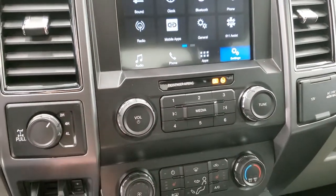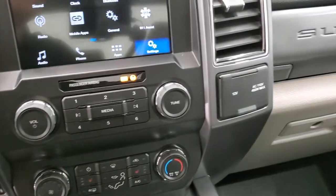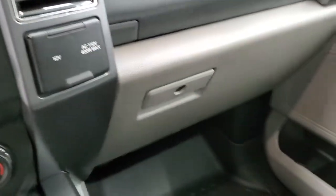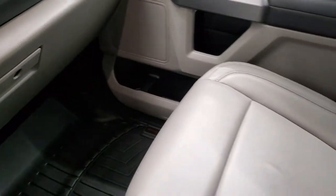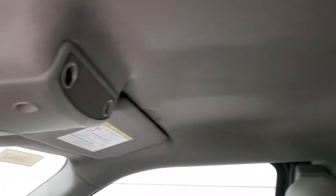Your audio controls, four wheel drive selector, factory brake controller, climate controls including your heated seat buttons, 110 volt 400 watt max plug-in, and a 12 volt power point. The passenger side floor mat and seat are in excellent condition with no rips or tears. It smells very clean inside this truck — I don't think it's ever been smoked in. The headliner is in really nice clean condition too, with map lights up there.